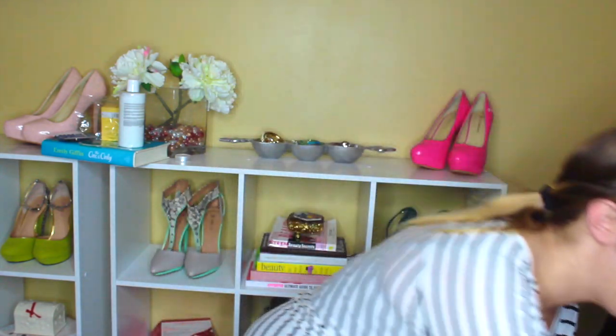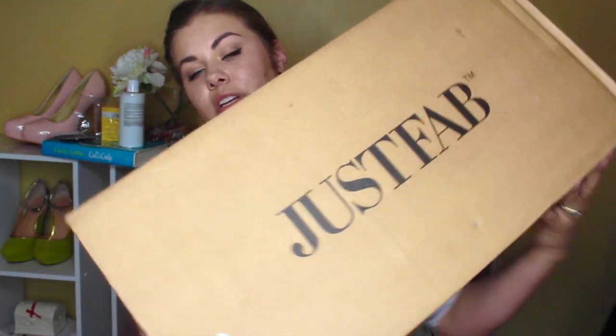Hey guys! I'm so sorry that I'm all sweaty and disgusting. As you saw in my previous video with the pop-trigger box, that was Chloe. Excuse her. I just moved the rest of the crap from our old place and I came up to find this beautiful, just fab box at my doorstep.